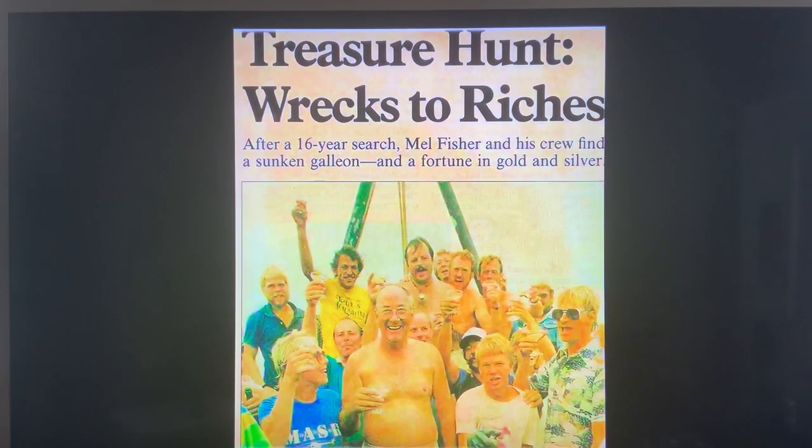July 20th, 1985, the day that Mel Fisher and his Treasure Salvors divers found the main pile of the Nuestra Señora de Atocha. Hi, I'm K.T. Bud Jones on the left hand side of this picture in the mask shirt. I'm Sid Jones and I'm on the right side of the picture. We're going to tell you a little bit more about the Atocha main pile using pictures from our personal archive taken during the course of the find and shortly thereafter.